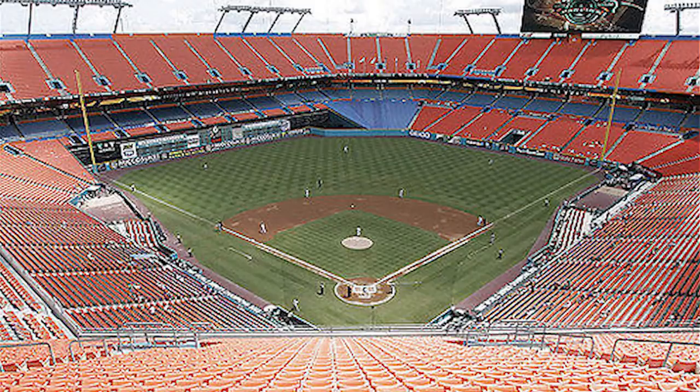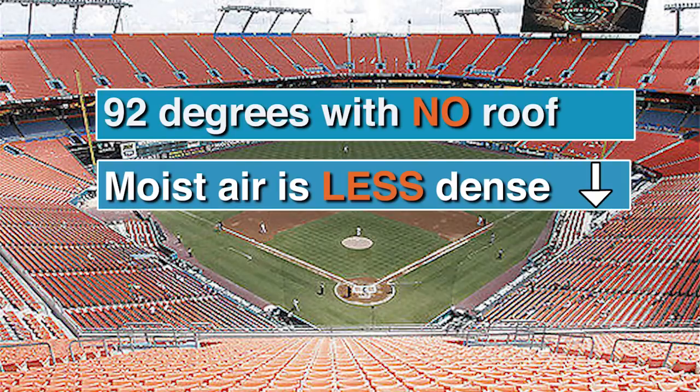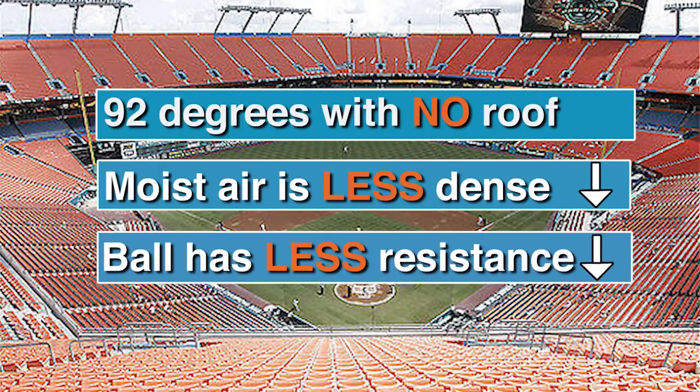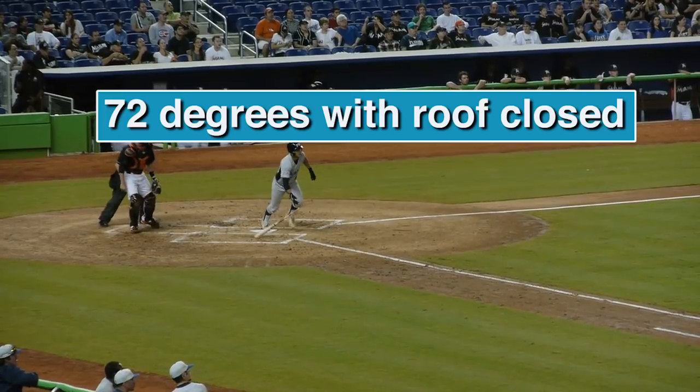What's the difference between the new park and the old park? Well, the old park, you would play the games on a hot August night at 92 degrees with 50% relative humidity. You have moist air, which turns out to be less dense than dry air. The new stadium they'll play the game at 72 degrees and an estimated 40% relative humidity.